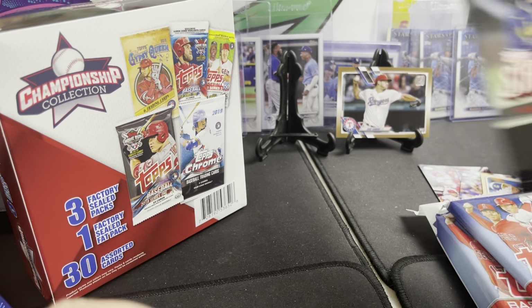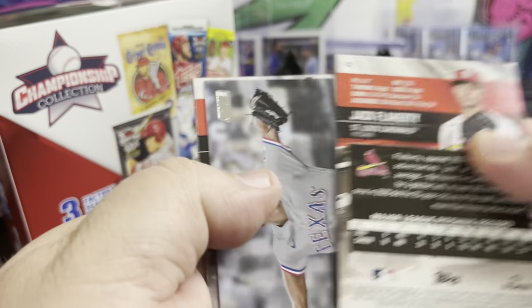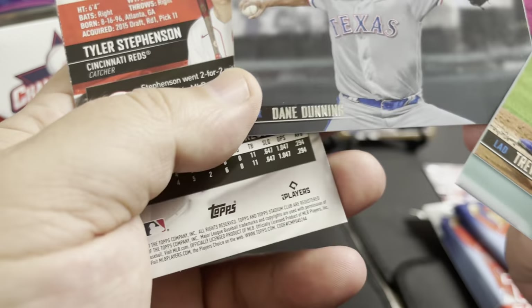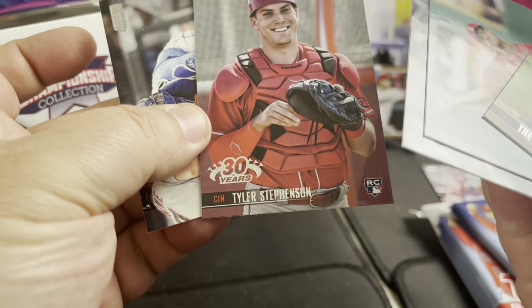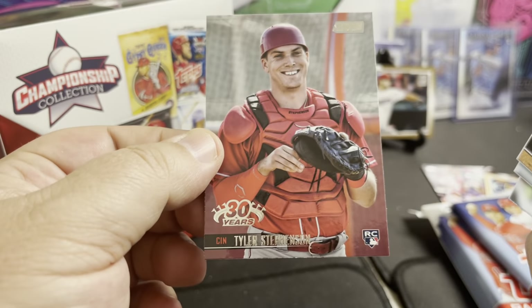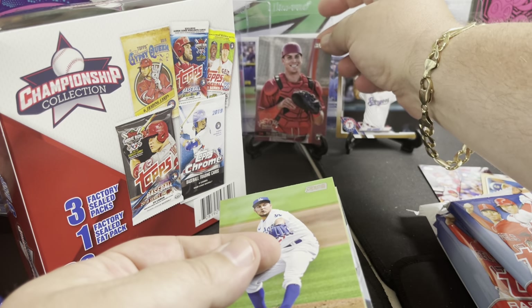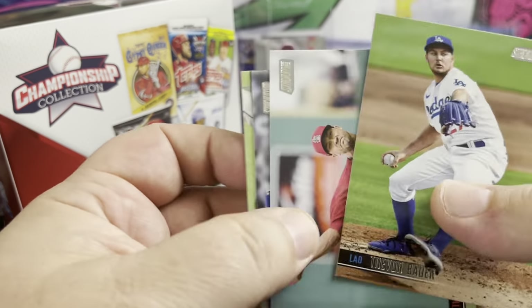Let's get into the Stadium Club from last year and see what's in that. Trevor Bauer, Jake Flaherty, we got another Dane Dunning, Tyler Stephenson rookie. Oh, that's a cool one — 30 years — so that must be a different insert with a little 30-year logo on it. Not bad. Tyler Stephenson was having a pretty decent year last year and was moving up in value for sure.